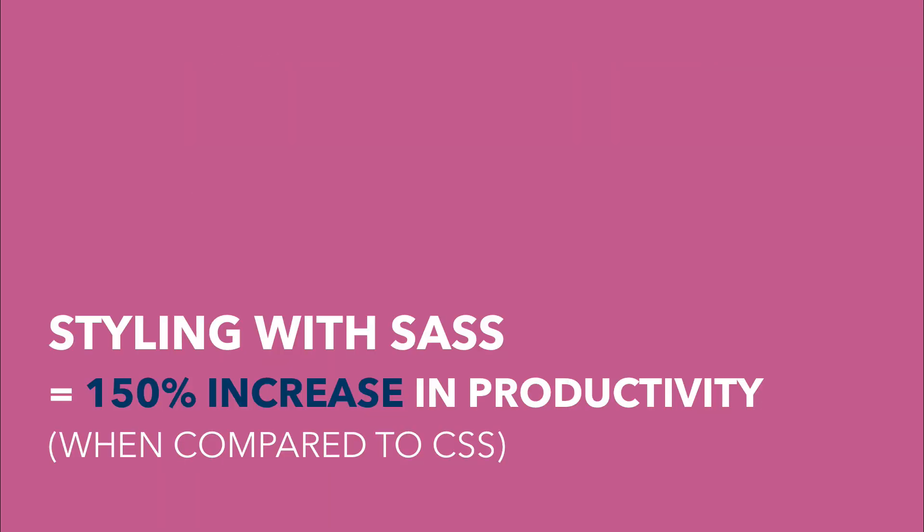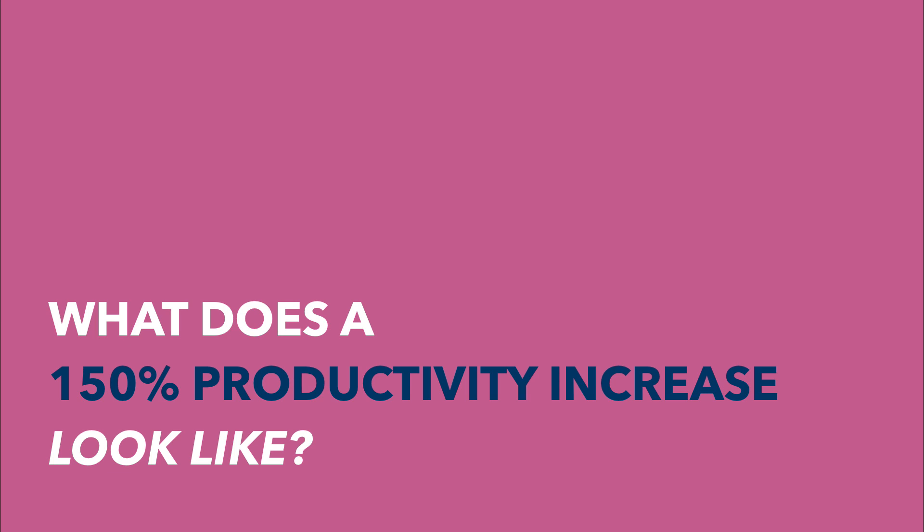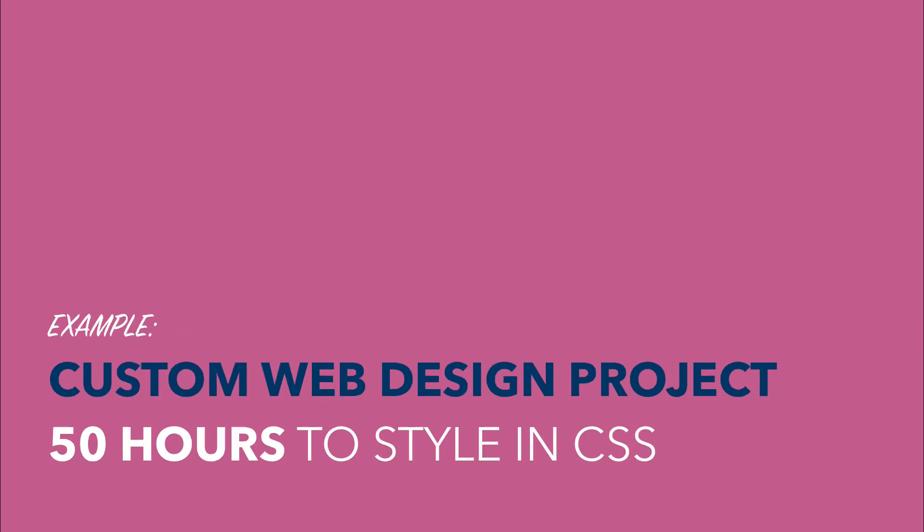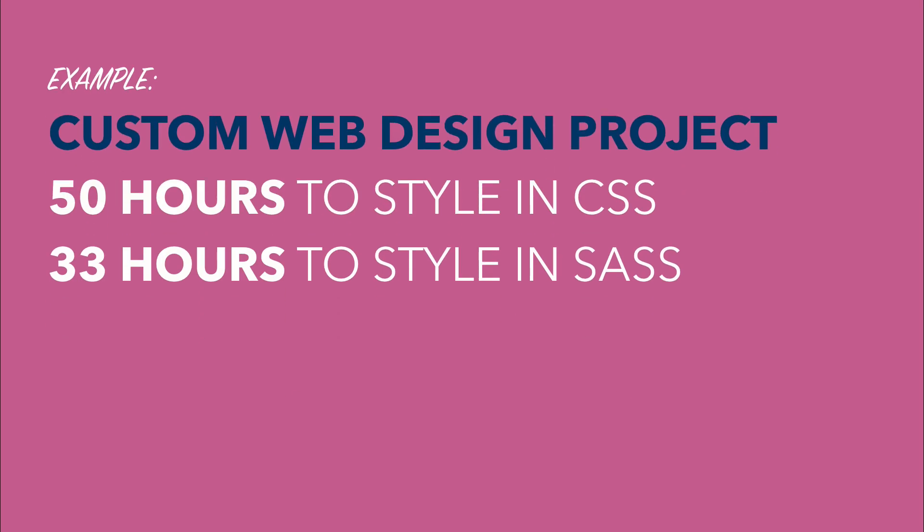Styling with SASS makes you 1.5 times more productive. What does a 1.5x productivity increase look like? Let's say a custom web design project takes 50 hours to style in CSS — it'll take only 33 hours to style in SASS.